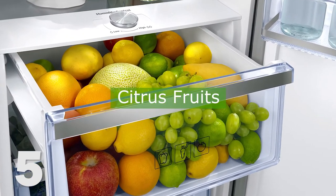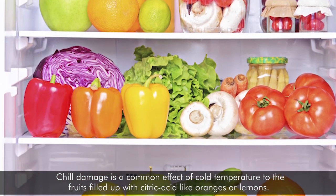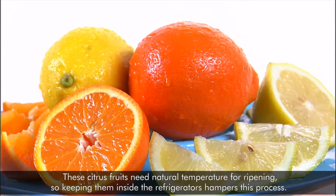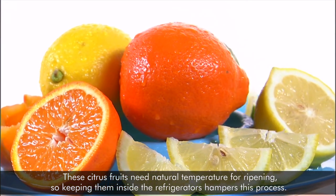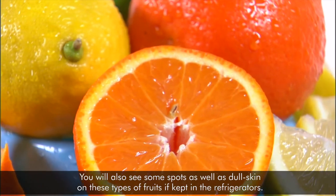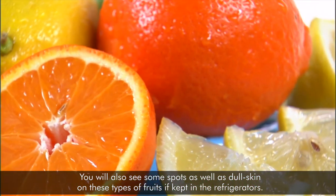Number five: citrus fruits. Chill damage is a common effect of cold temperature on fruits filled with citric acid, like oranges and lemons. These citrus fruits need natural temperature for ripening, so keeping them inside the refrigerator hampers this process. You will also see spots as well as dull skin on these types of fruits if kept in refrigerators.